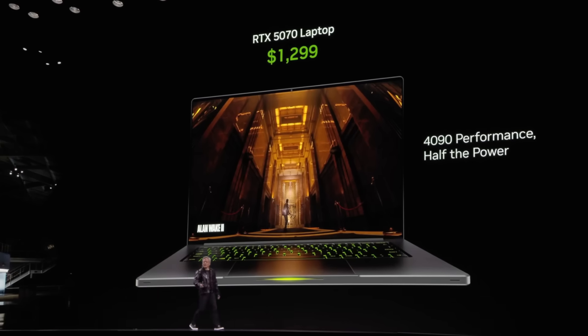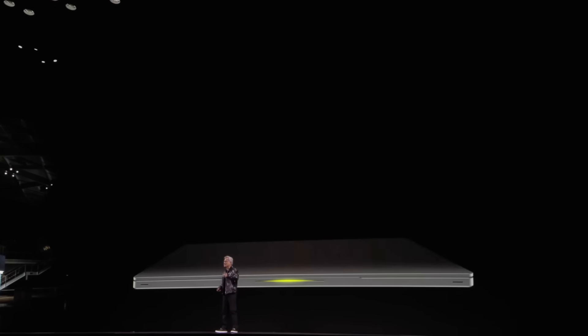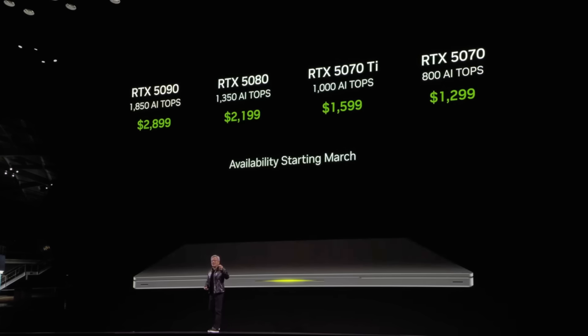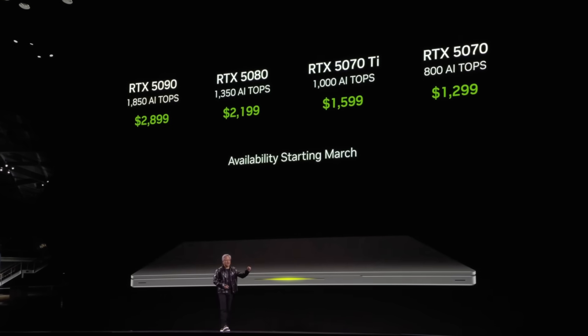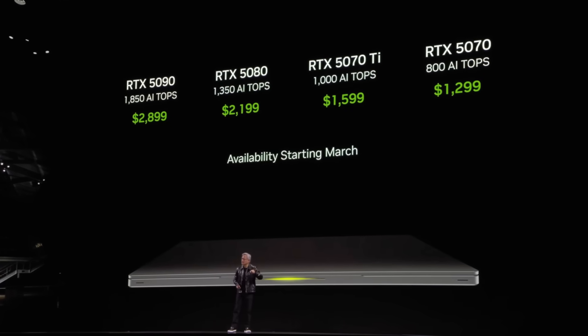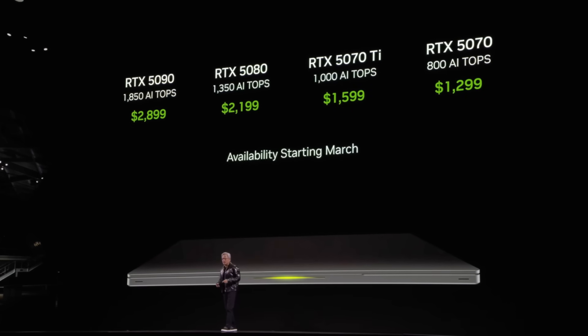It is incredible, but we managed to put these gigantic performance GPUs into a laptop. What's really amazing is the family of GPUs we're going to put in here. The 5090 will fit into a laptop — a thin laptop. That last laptop was 14.9 millimeters. You've got a 5080, 5070 Ti, and 5070.